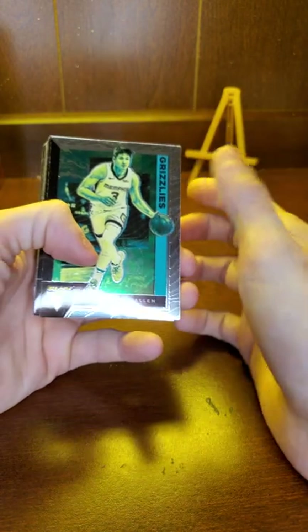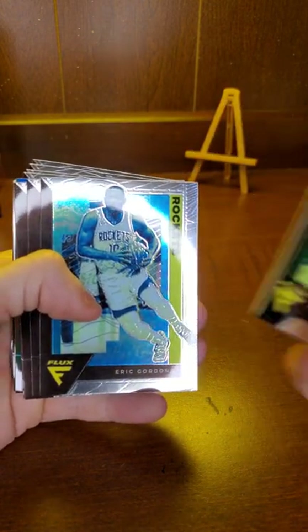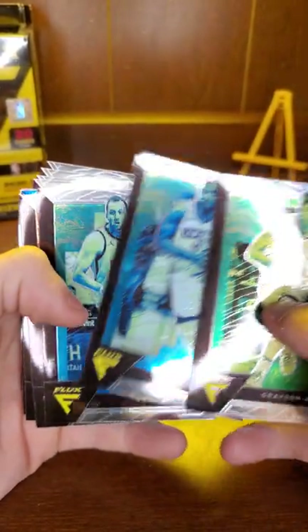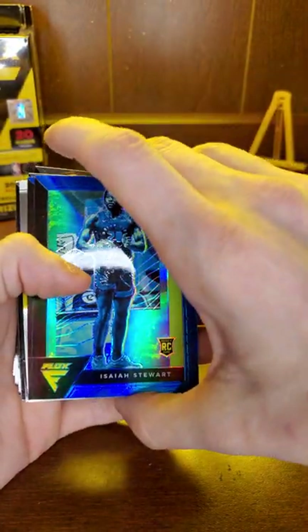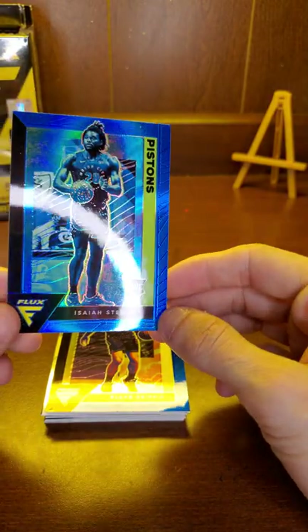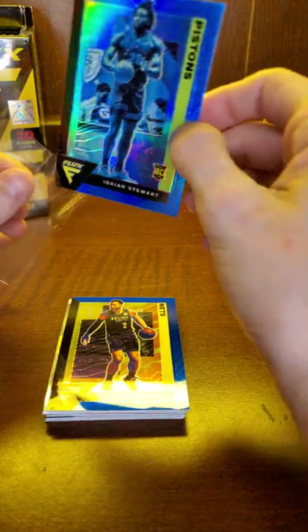Grayson Allen, Monte Morris, Cam Reddish — I do like the look of Flux to be honest. Eric Gordon, Joe Ingles, Terrence Ross, Karl Malone, Lillard. Looks like our first insert — I can't remember right off hand what prism that is.